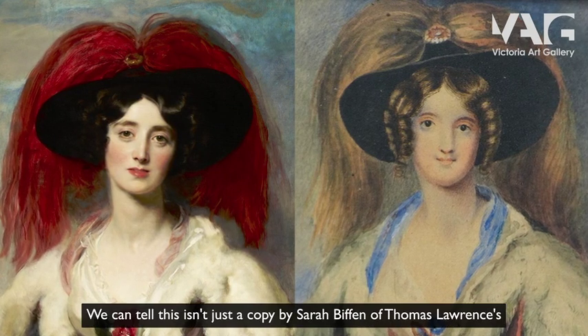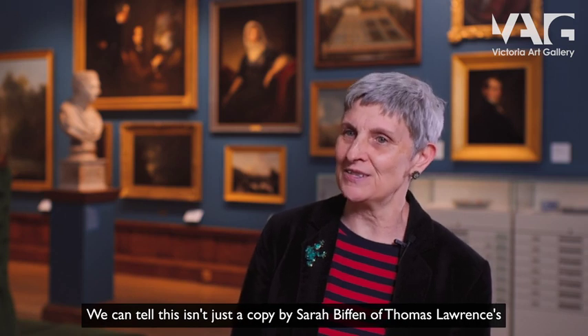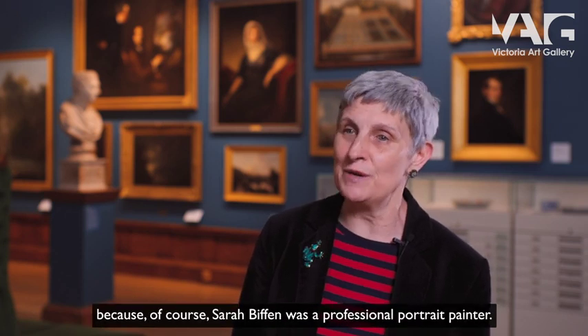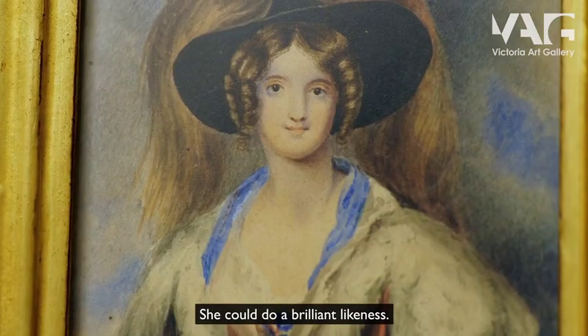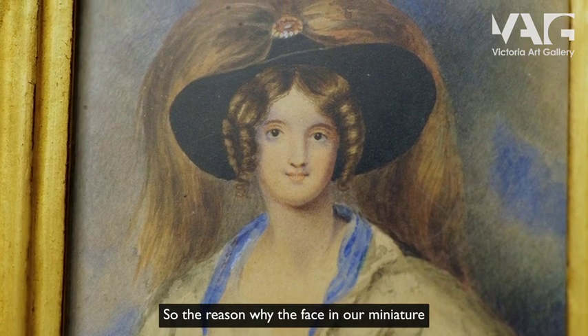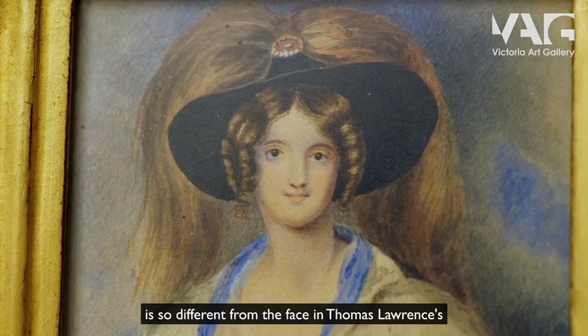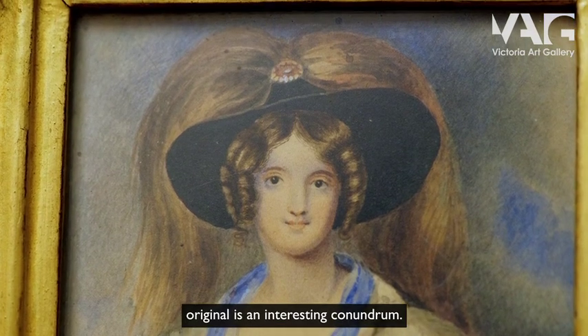We can tell that this isn't just a copy by Sarah Biffin of Thomas Lawrence's original, because of course Sarah Biffin was a professional portrait painter and she could do a brilliant likeness. So the reason why the face in our miniature is so different from the face in Thomas Lawrence's original is an interesting conundrum.